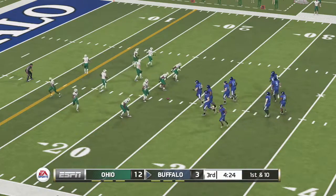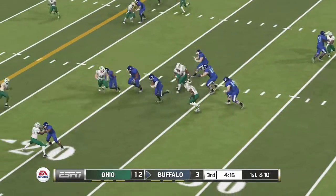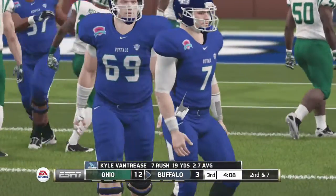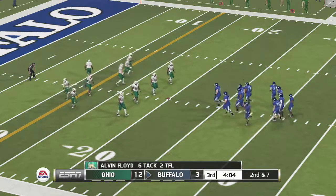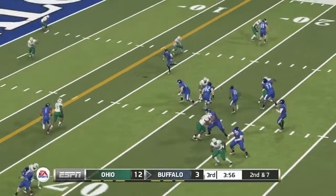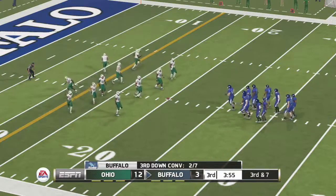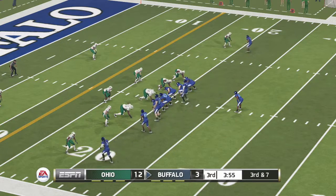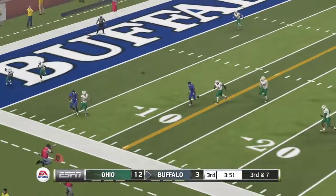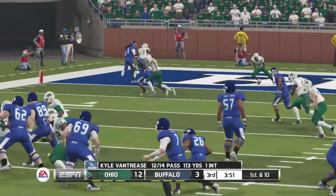Empty backfield, quarterback in the gun, five wide receivers. He makes it out to maybe the 20-yard line. Strike to his receiver — no good. That's a miscommunication between a quarterback and a wide receiver right there; they need to get their signals straight. They'll line it up again on third down. Rolls out, and a leaping interception by the corner. It looked like the pass was sailing out of reach, but he just climbed the ladder and made a spectacular interception.